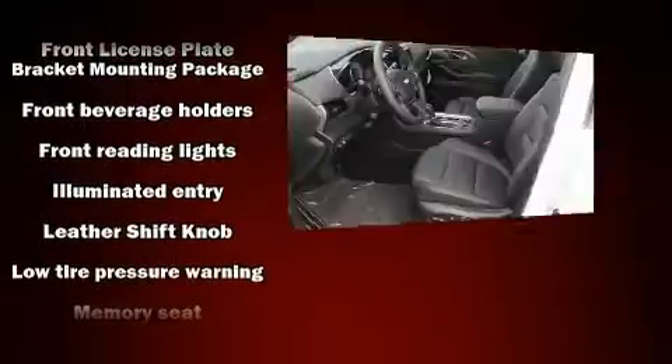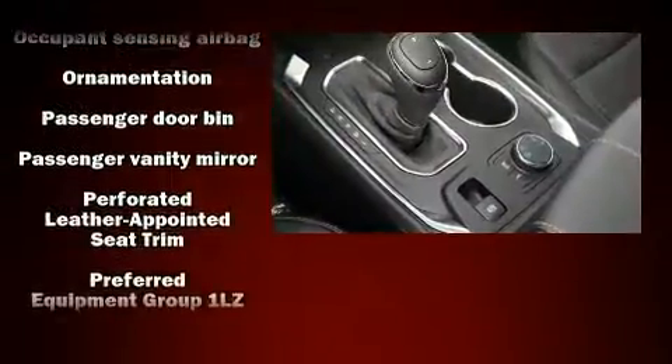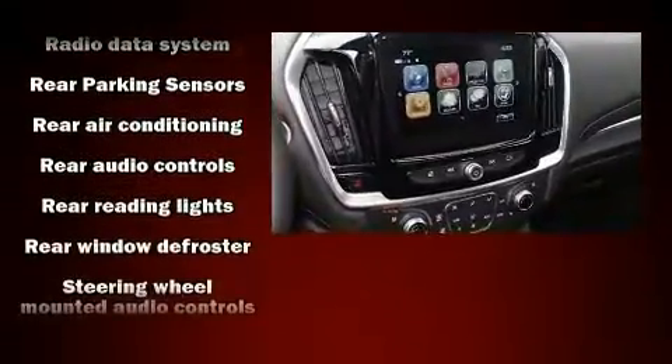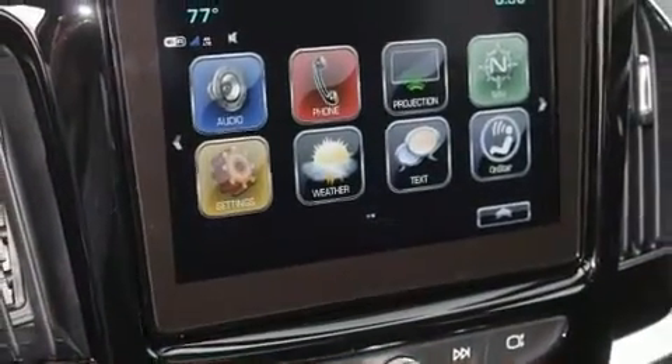Chevrolet also prioritizes safety and security with features such as dual-front impact airbags with occupant-sensing airbag, traction control, a security system, OnStar, and four-wheel disc brakes with AVS. Sophisticated all-wheel drive assures superb handling in any weather condition.